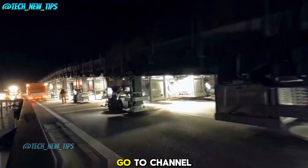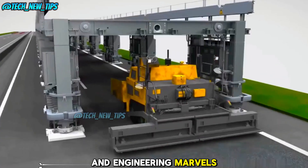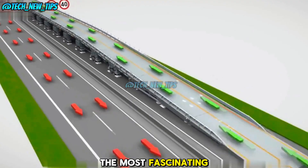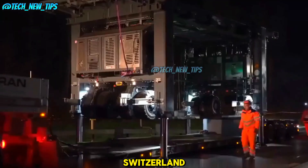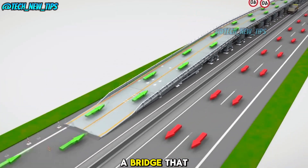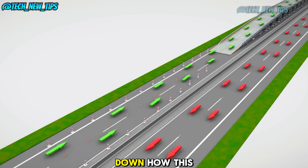Welcome to Tech New Tips, your go-to channel for the latest in cutting-edge technology and engineering marvels from around the world. Today, we're diving into one of the most fascinating engineering feats in Switzerland — a modular bridge that can be moved with wheels. Imagine a bridge that you can literally roll into place overnight. Let's break down how this works.